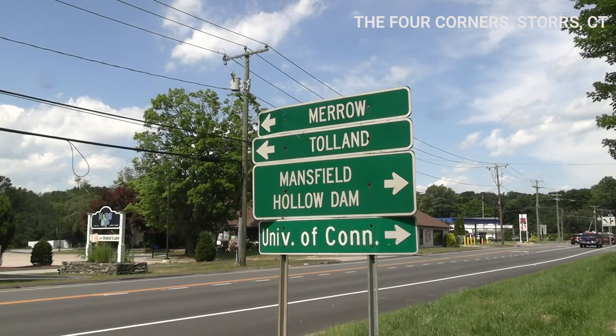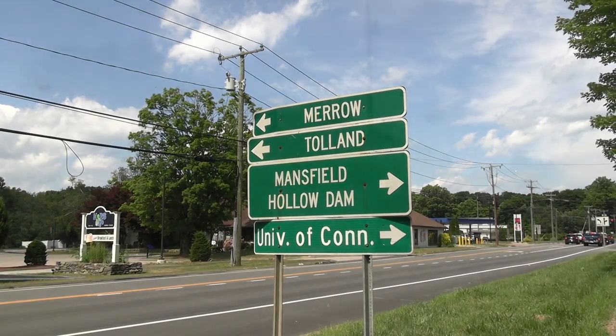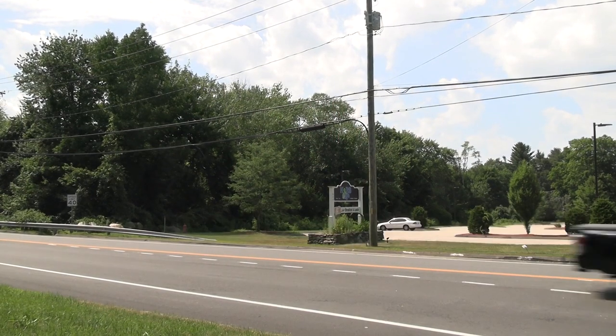Hi guys, welcome back to my YouTube channel, this is Daniel Rosal here. Today I'm in the beautiful town of Storrs in Connecticut, one of the most fantastic places in the state — the home of UConn. I'm just a stone's throw from the iconic Four Corners, which marks the big entrance. I'm here today with my wife and my father-in-law Emmet Schneiderman, who appeared on the channel last year talking about Codfish Falls.